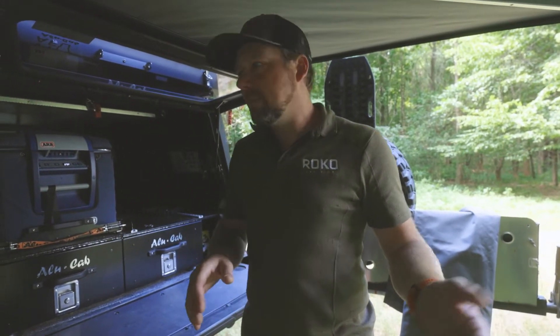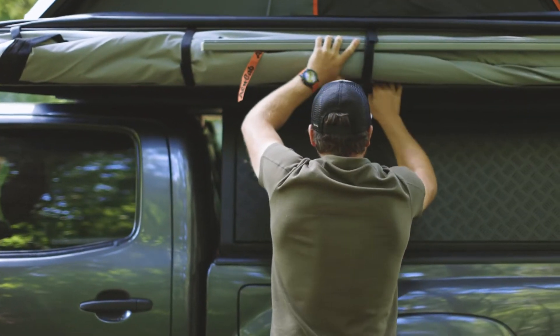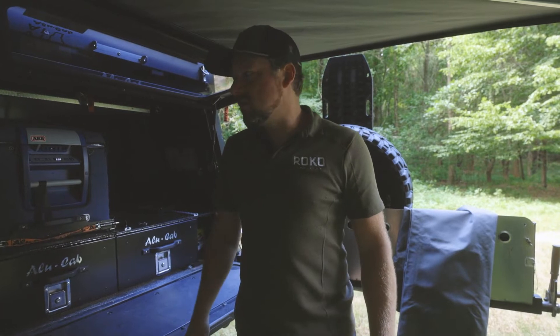I think it's a reasonable build for both off-road performance and still being able to get on the highway and do 80 mph. This would be our soup-to-nuts stage three build — full suspension, full armor, full interior. This is the soup-to-nuts build.